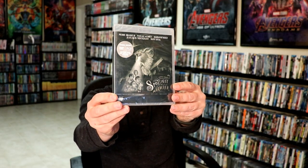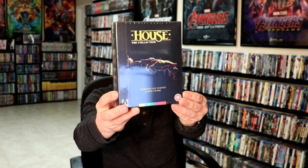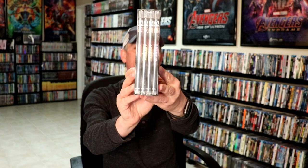Some more Arrow releases I got. Don't Torture a Duckling. The Beast. The Cat of Nine Tails. Three Brothers. Spotlight on a Murder. I got the House Collection from Zavvi UK. This does not come with a booklet. It does have all four films, which I am really happy for. The Passion of Darkly Noon.